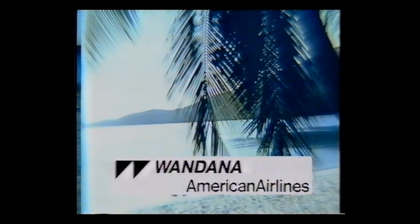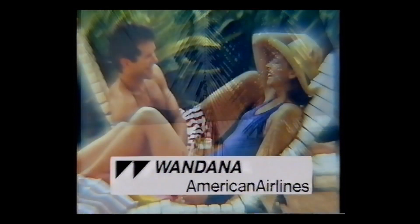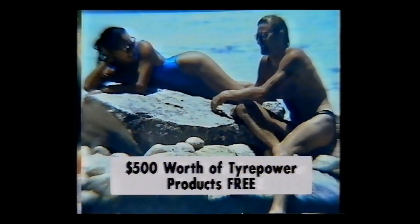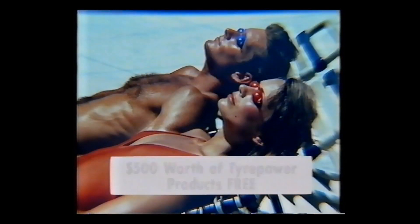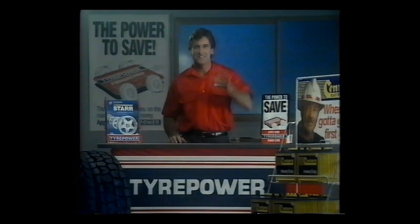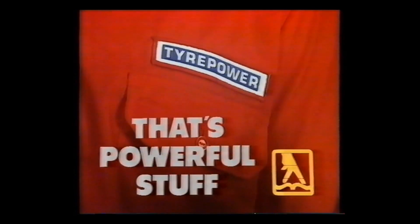Tire power. For the roads to thunder. Right now, with every Tire Power purchase, you get the chance to win a holiday for two in Hawaii, courtesy of Tire Power, one of the Travel Professionals, and American Airlines. Plus the chance to win $500 worth of Tire Power products absolutely free. Don't miss out. Every Tire Power purchase gives you the chance to win. Tire Power — that's powerful stuff.